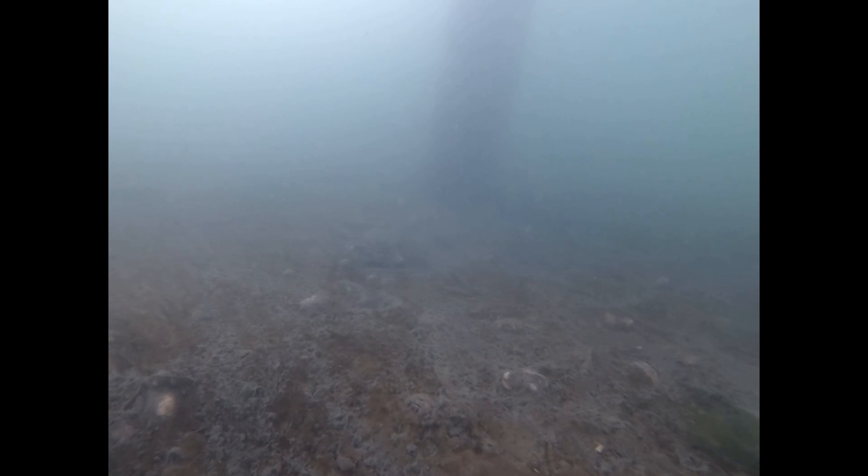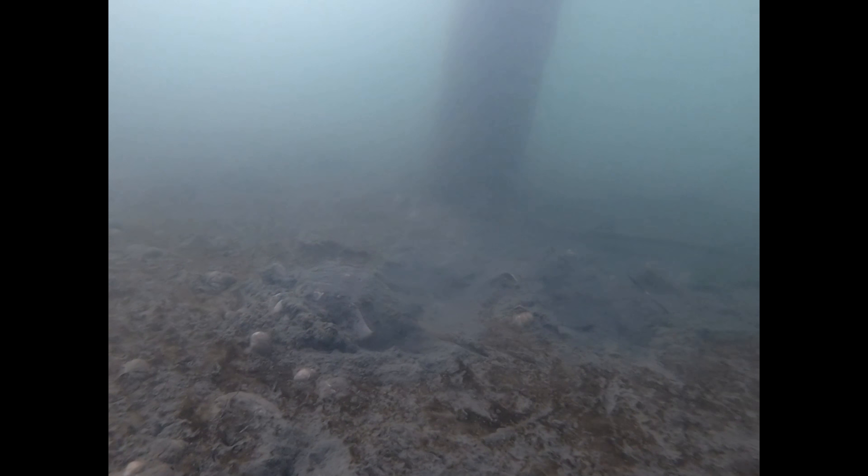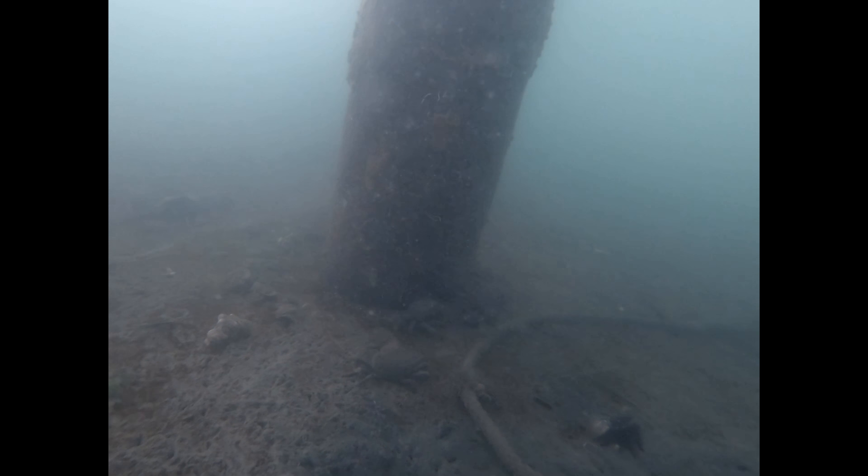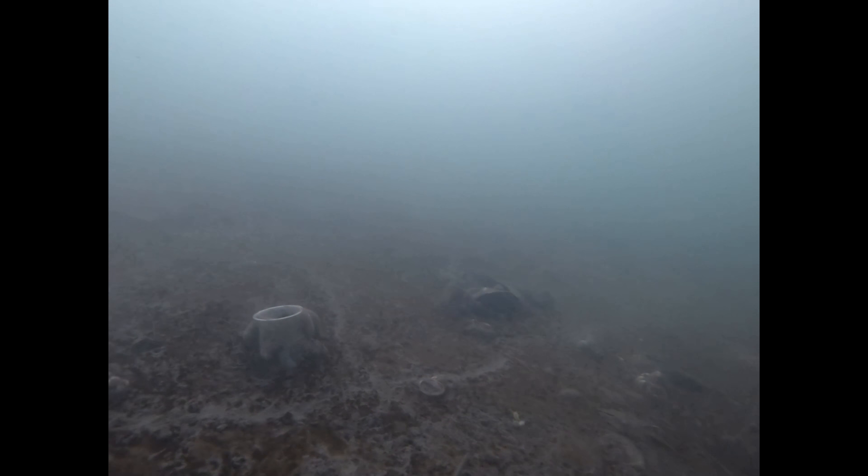Right there — I don't know if you saw it, but it looked like a good-sized striped bass in the shadows. I didn't even notice it when we were diving; I was too worried about this shackle.